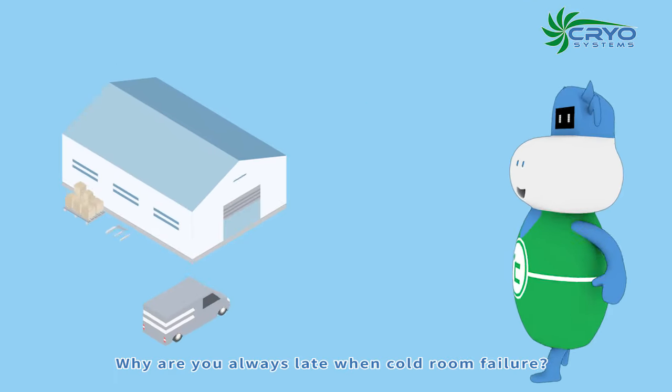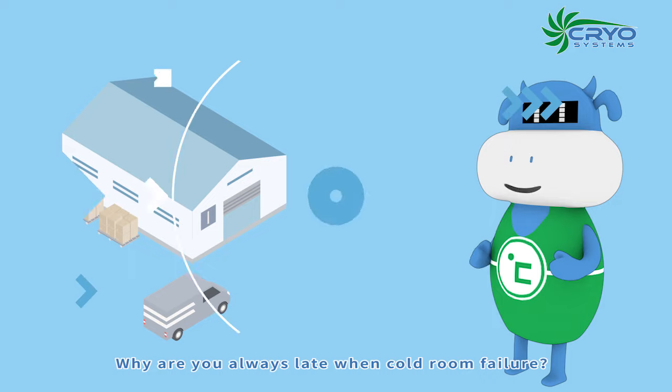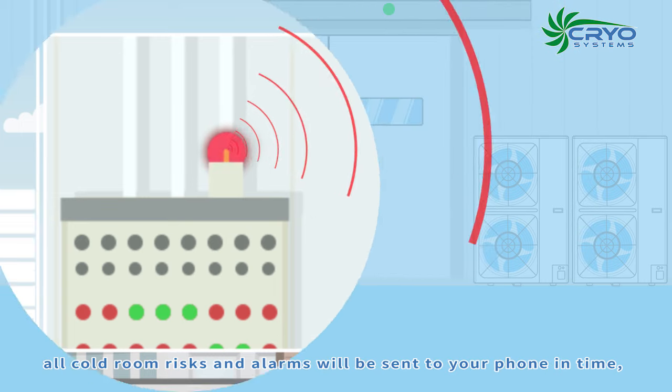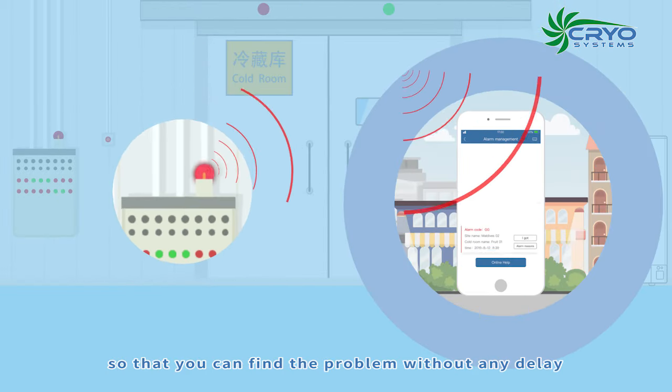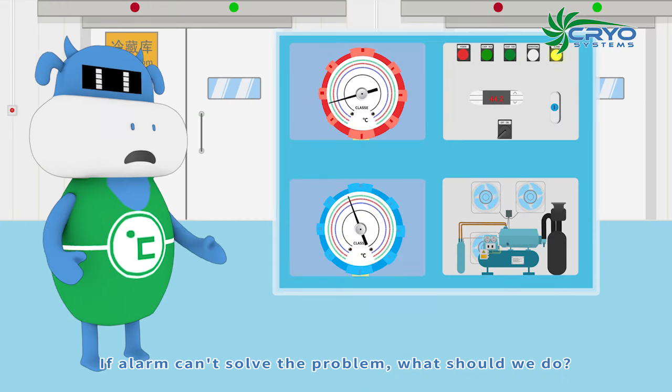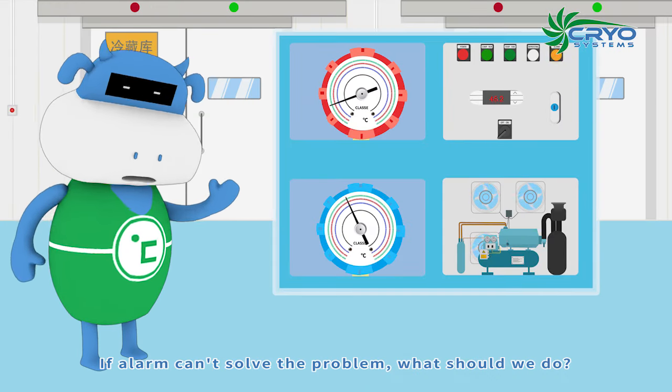Why are you always late when a cold room failure occurs? With Cryo app, all cold room risks and alarms will be sent to your phone in time, so that you can find the problem without any delay. If the alarm can't solve the problem, what should we do?